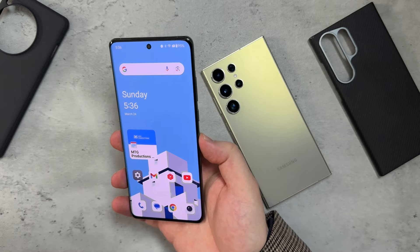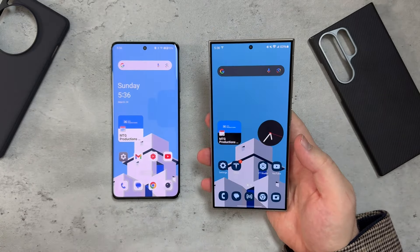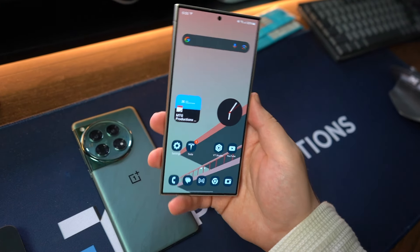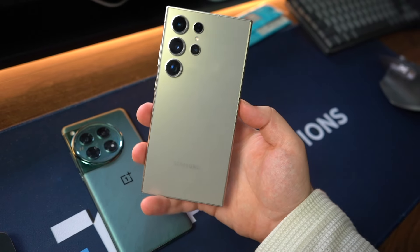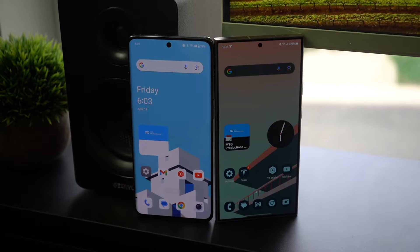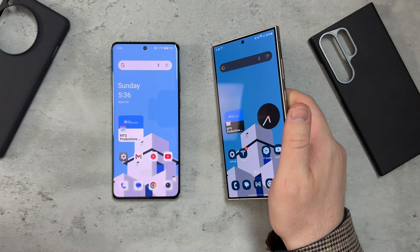Then we come to the Galaxy S24 Ultra — max 2,500 nits up front with a fully flat display, which they decided to go with this year. It has a titanium frame all around, the addition of the S Pen, an iconic design with individual camera cutouts, and looks very similar to its two-year-old predecessor the Galaxy S22 Ultra. It's got very thin bezels all around and also feels really good in the hand.